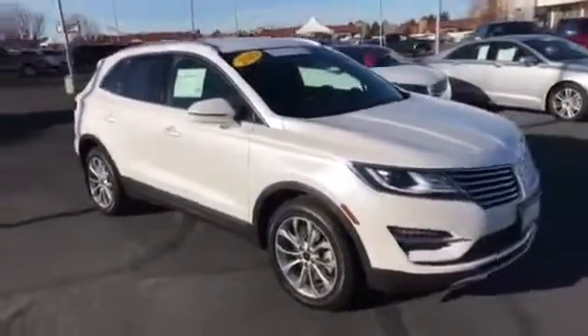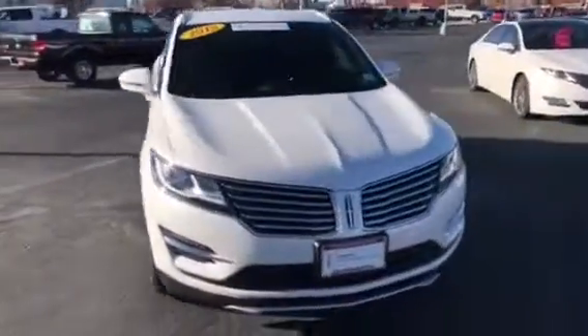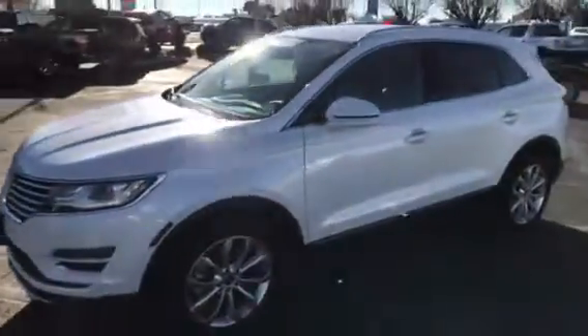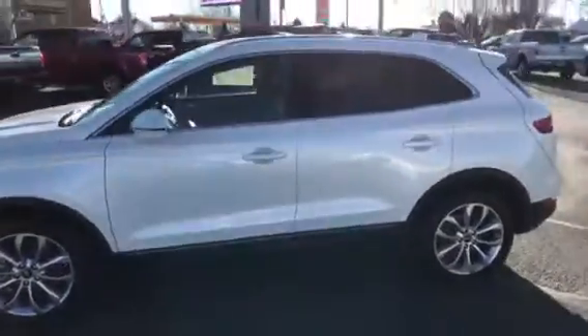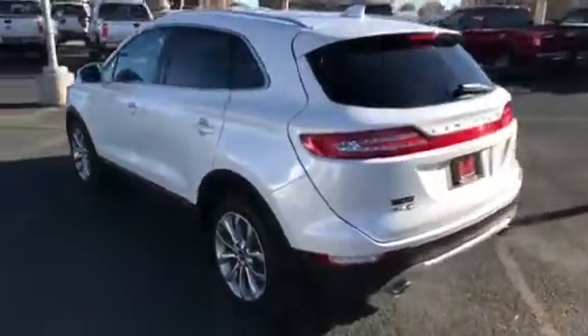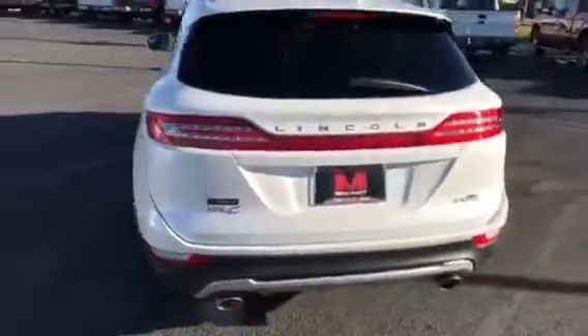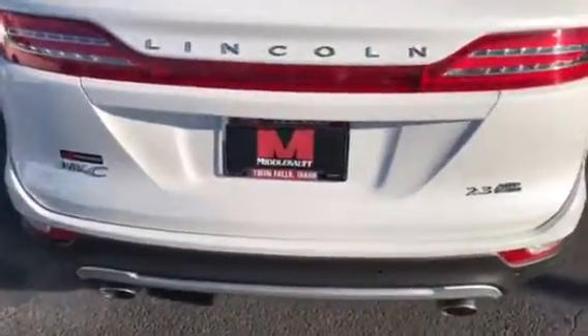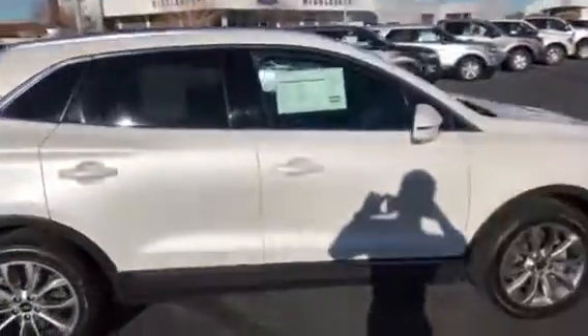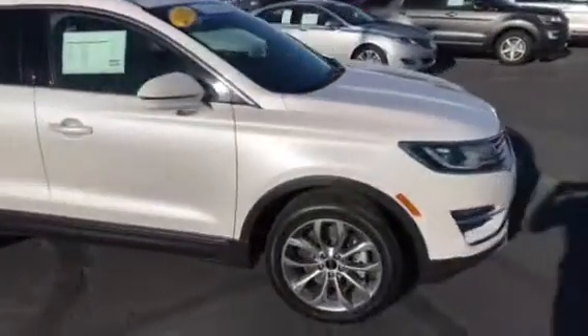Hey everybody, this is a 2015 Lincoln MKC — just brought it in factory certified, so you'll get factory warranty on this beautiful crossover. Luxury brand, 2.3 liter, all-wheel drive, backup camera, backup sensors. Beautiful vehicle.